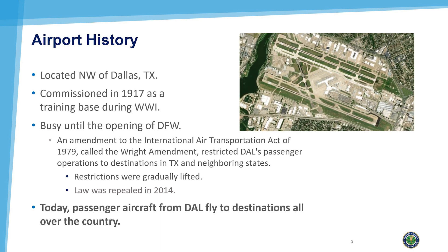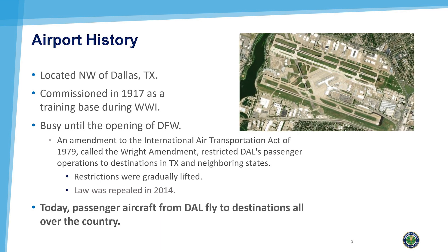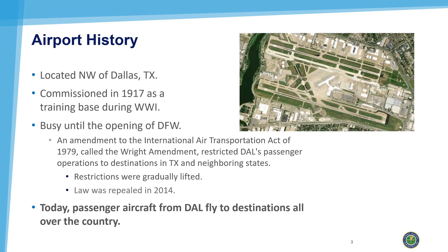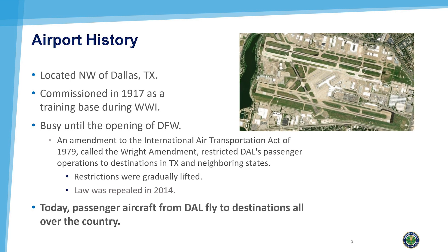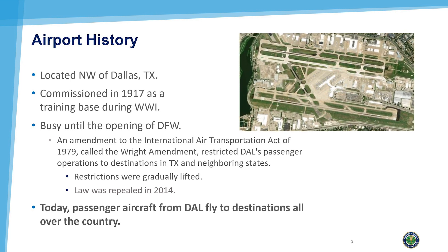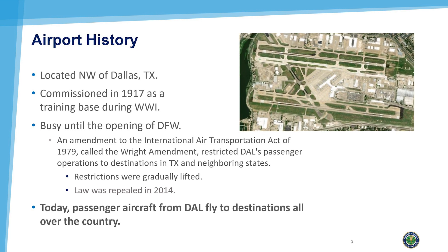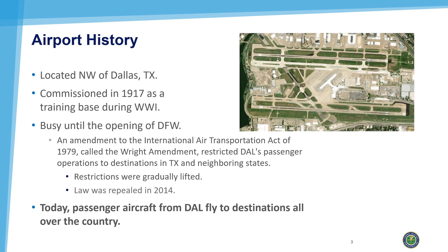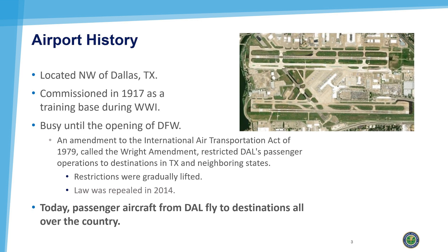An amendment to the International Air Transportation Act of 1979, called the Wright Amendment, restricted Love Field's passenger operations to destinations in Texas and neighboring states. The restrictions were gradually lifted until the law was repealed in its entirety in 2014. Today, passenger aircraft fly to destinations all over the country.